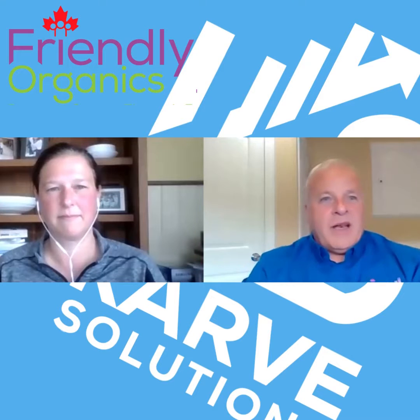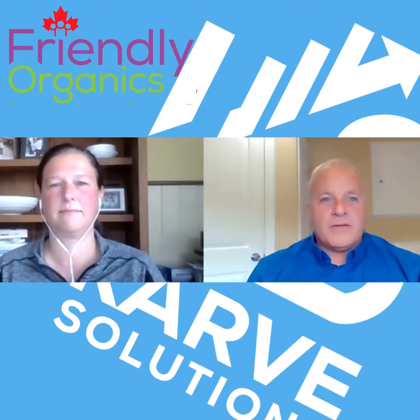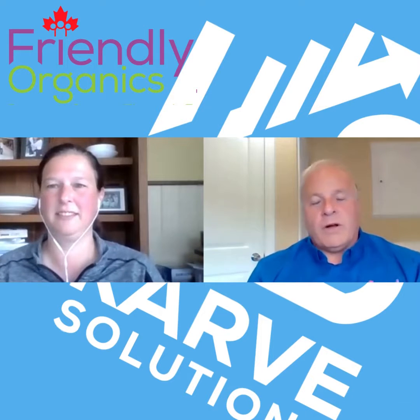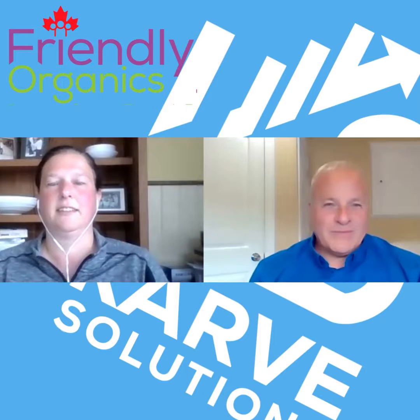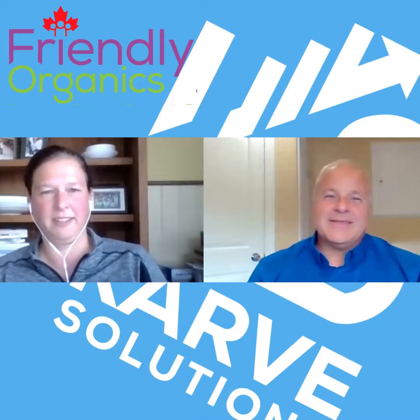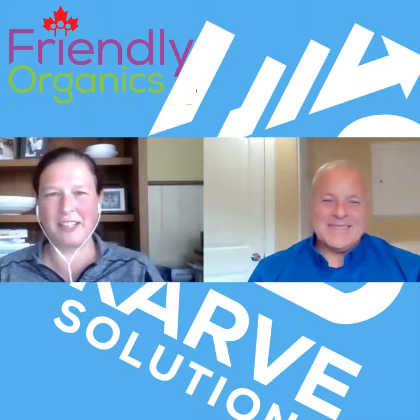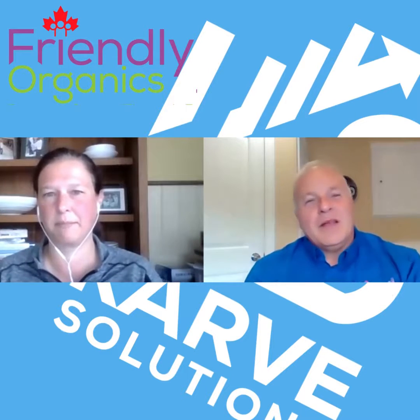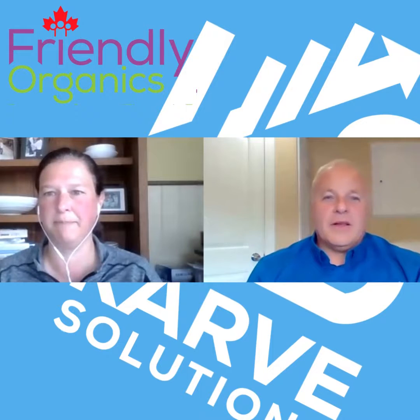Good day, boys and girls, ladies and gentlemen. I'm here with Kelly Russell from Car Solutions. Hello, Kelly. How are you? Good, thank you, Paul. How about yourself? I'm wonderful — always the better for seeing you. You're so full of it! But let's not spend a whole bunch of time on pleasantries. We've got some important tips for businesses around tax time.